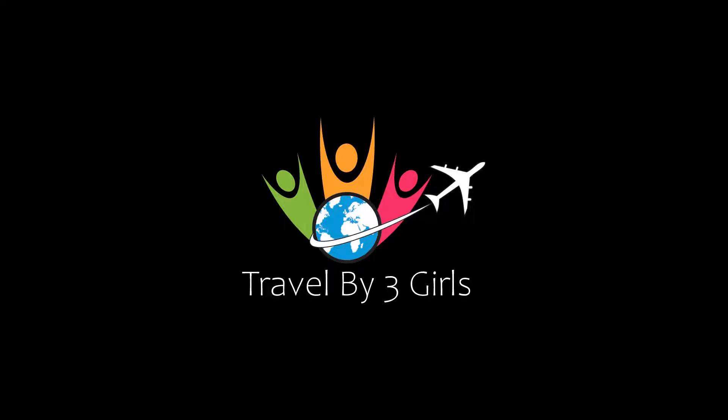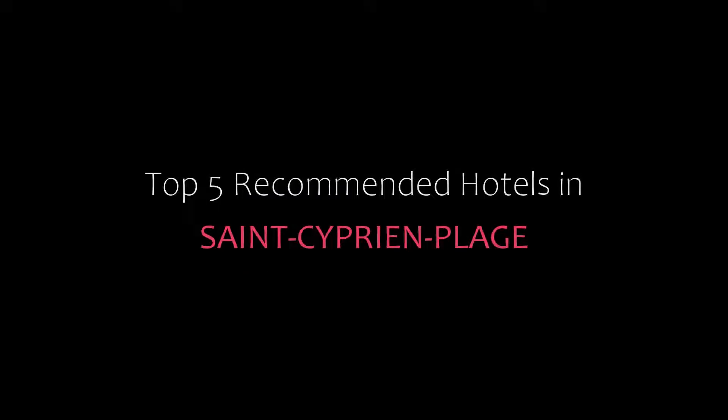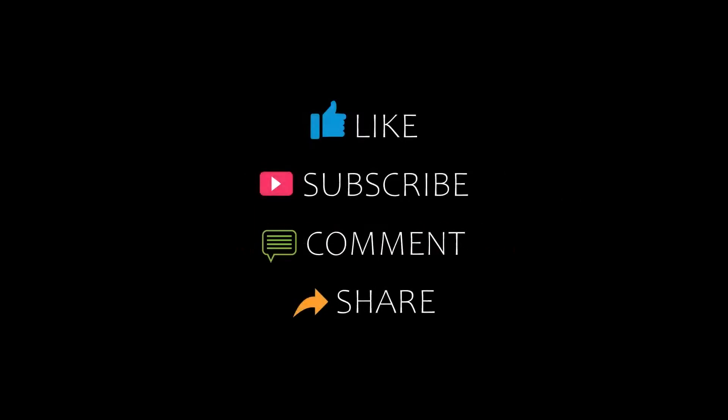Hi friends, welcome back to our YouTube channel. Now you are watching a new video of Topic Monday Hotels. Please subscribe to my channel and don't forget to like, share, and comment. Let's start the video.